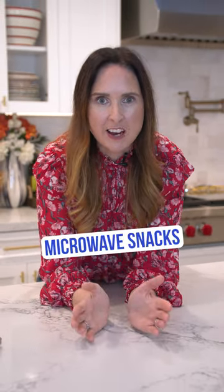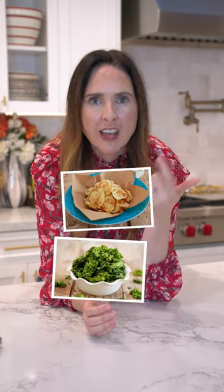Next up, my microwave snack recipes. These are always a fan favorite at this time of year — potato chips in the microwave, kale chips, spiced nuts. They are so delicious and really easy to make.